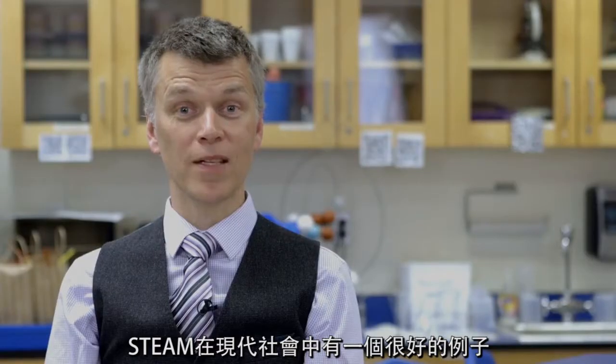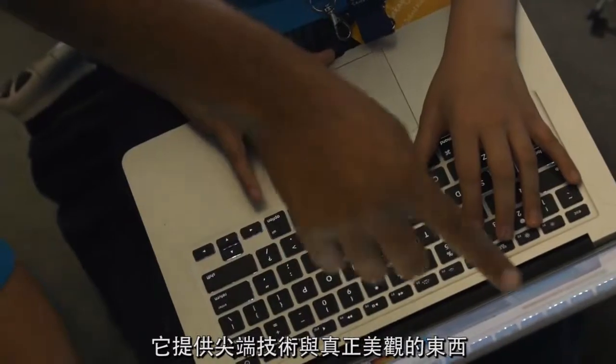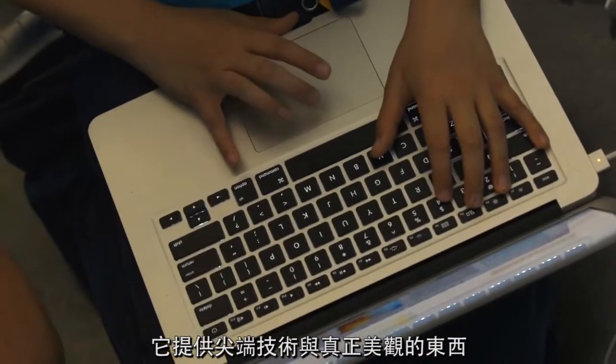A great example of STEAM in today's society is the Apple computer, which provides cutting-edge technology with something that's really aesthetically pleasing.